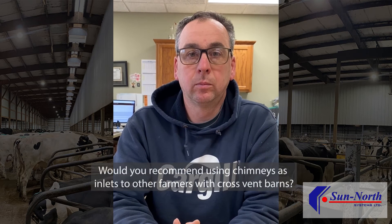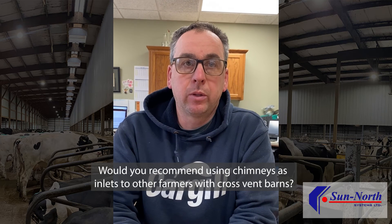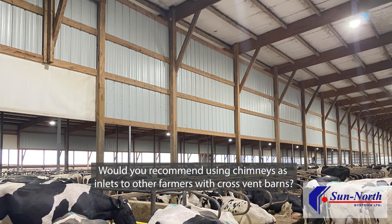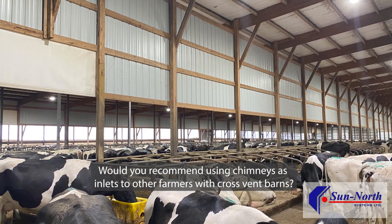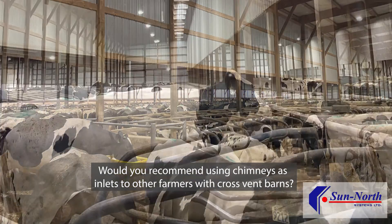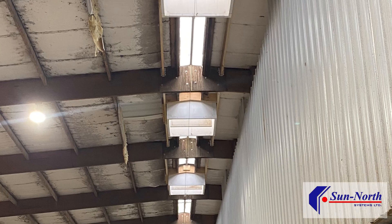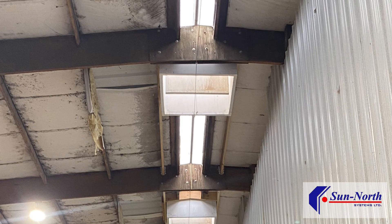Would you recommend using chimneys as inlets to other farmers with cross-vent barns? Absolutely. As these barns get bigger and wider with more cows, you can have some channeling of air, you can have some dead spots, you can have too cold on one side and too warm on another, and you can have some air quality issues. So the use of chimneys to introduce fresh air throughout the air intake area of your barn provides a depth of assets both for people and for cows.